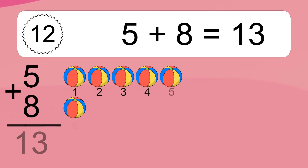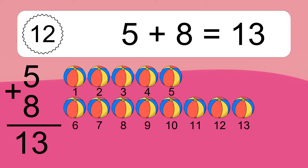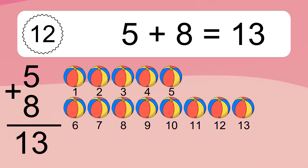2 plus 7 equals 9. Let's count it: 1, 2, 3, 4, 5, 6, 7, 8, 9. 5 plus 8 equals what?